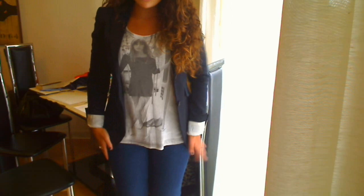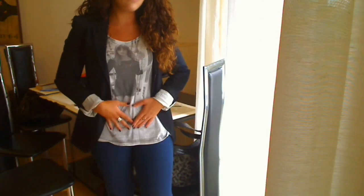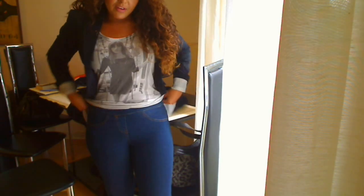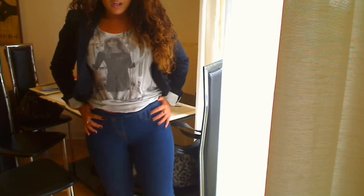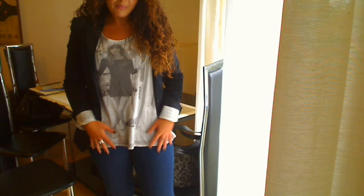On my bottom half, I am wearing these jeggings that were from Desirable Places. These are really great jeggings because they're really high waisted — you can see they're really high waisted — so they kind of suck you in really, really nicely.